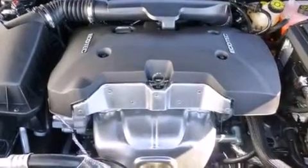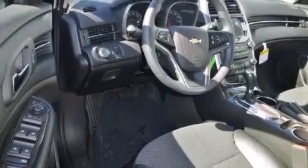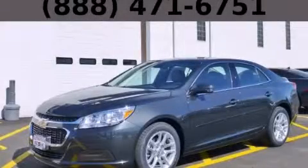With an EPA estimated rating of 36 miles per gallon on the highway, you won't be making frequent trips to the gas pumps. Contact us today to arrange your test drive.